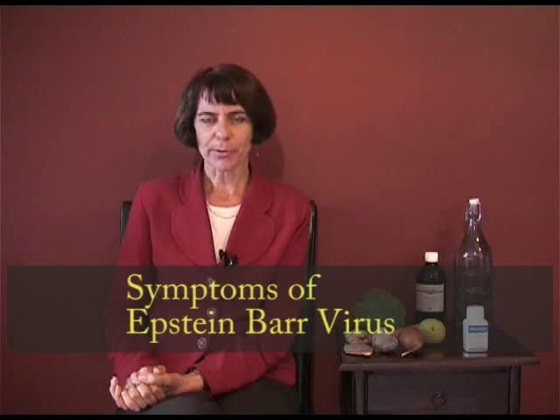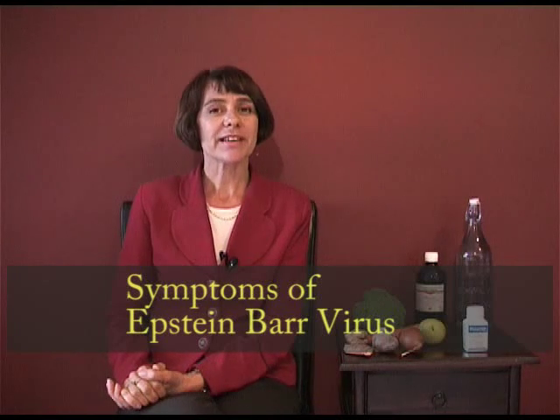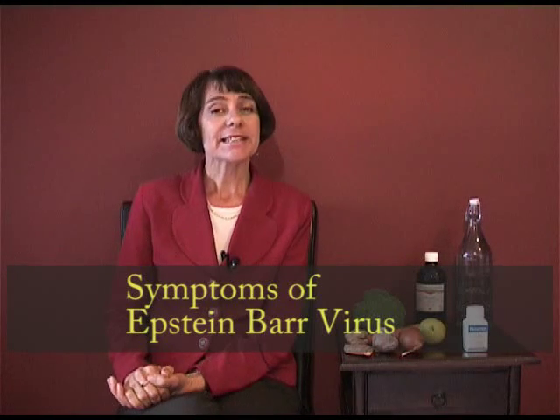Hi, I'm Liz Noble. I'm a qualified naturopath here in Sydney, Australia. And today we're talking about the symptoms of Epstein-Barr, the virus that causes mononucleosis or glandular fever.